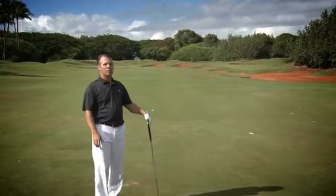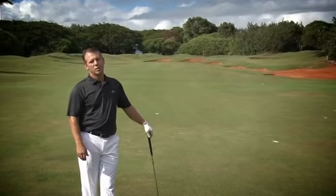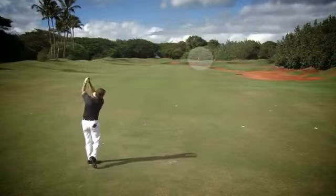The second shot on this difficult par four plays uphill and into the wind. You'll want to take at least one to two clubs more than the yardage says.